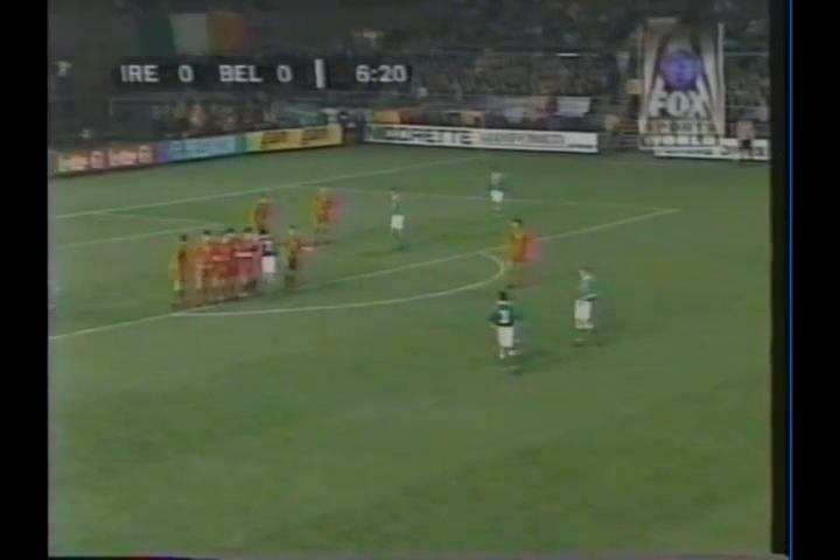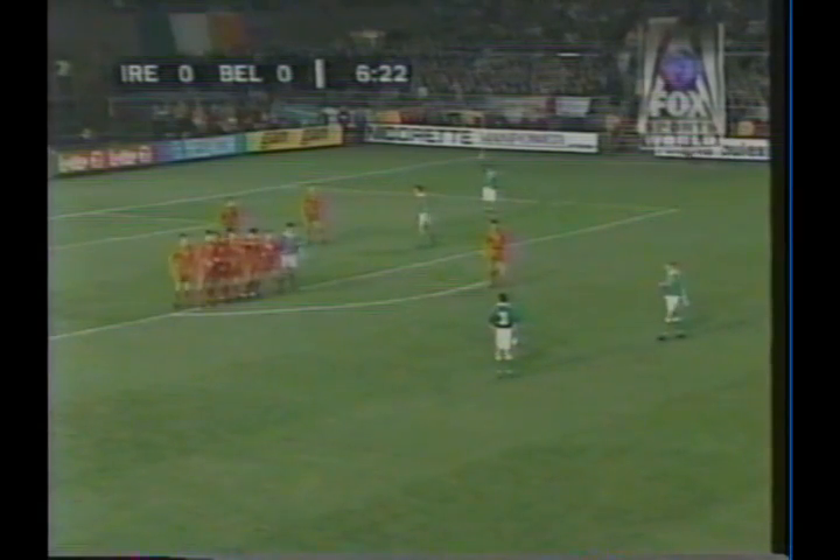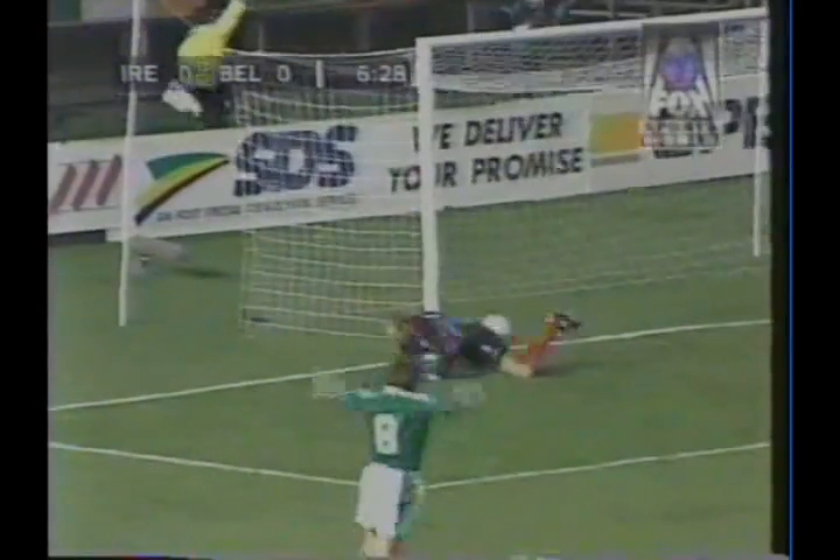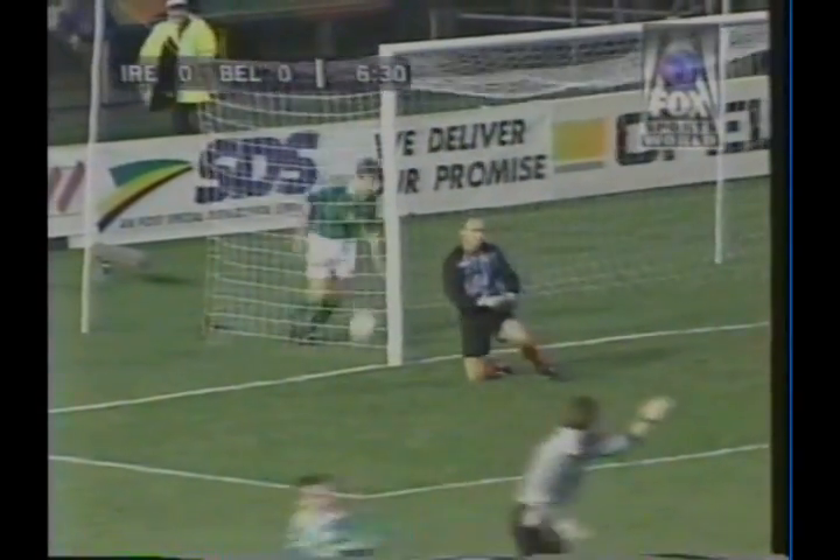Staunton and Dennis Irwin. Now Irwin can certainly curl up in this kind of range. Townsend is on the end of the wall. And it's Dennis Irwin — Townsend ducks away. Irwin! Right on! Dennis Irwin has put Ireland in front.